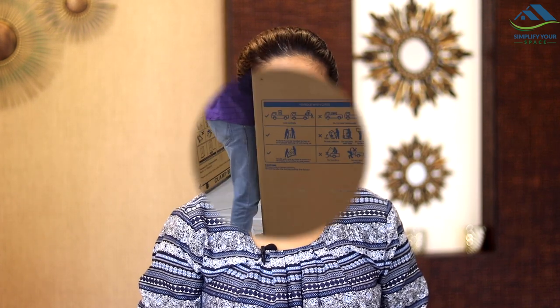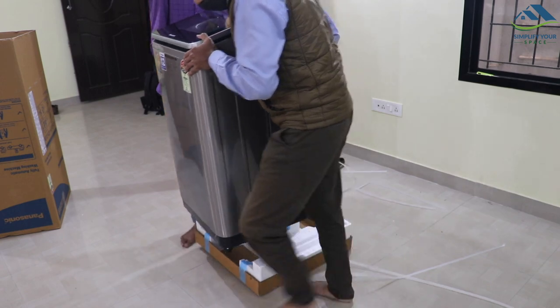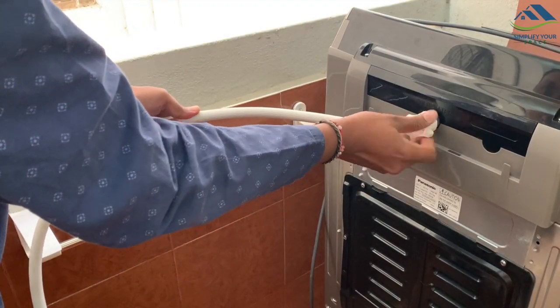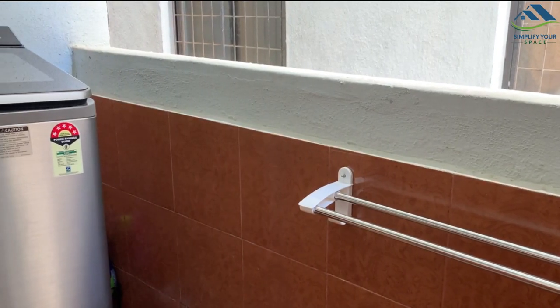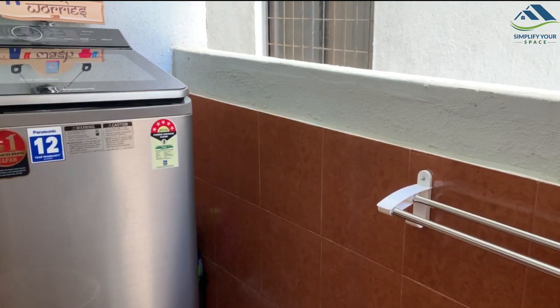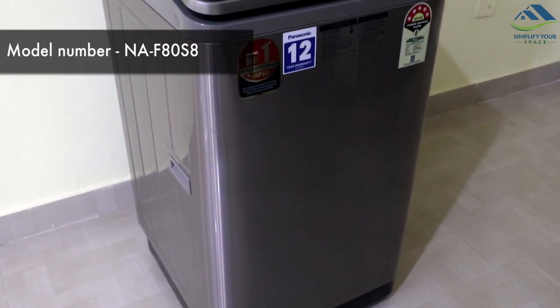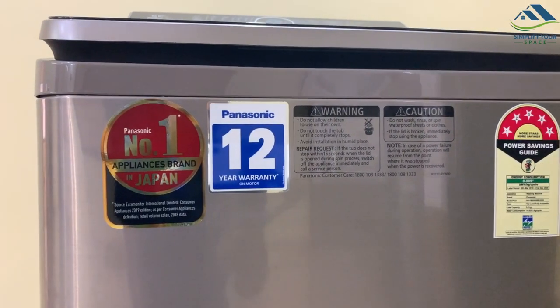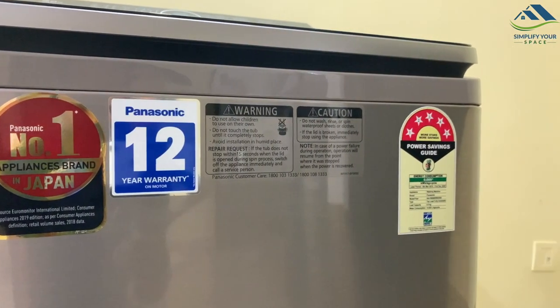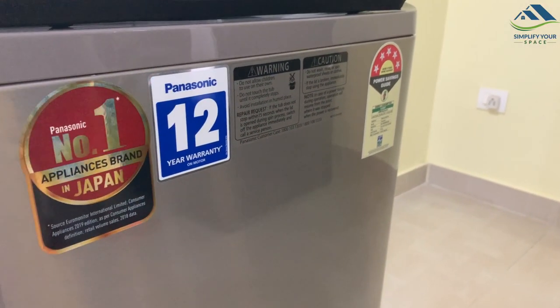In today's video I'll be talking about our new washing machine. The machine came nicely packed; installation and demonstration were done by the Panasonic representative immediately. We have installed this machine in the utility area attached to the kitchen. The utility area is narrow, but due to the machine's sleek design it fits easily. This is a sleek, stylish steel-gray 8 kg Panasonic top-load washing machine with a built-in heater. It comes with 2 years warranty on the product and 12 years warranty on the motor. Panasonic is a well-known, reliable Japanese brand with 100 years of legacy and is in fact the number one appliances brand in Japan.